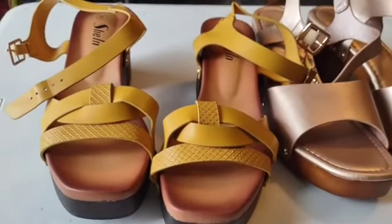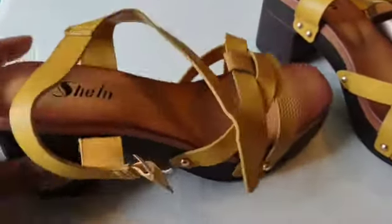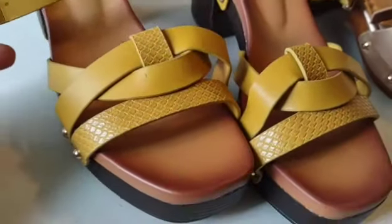You already know the packaging comes in bags. This is what they look like out of the box. They look like they're wood but it's actually not full wood — they're real light and they're comfortable. I did try them on.